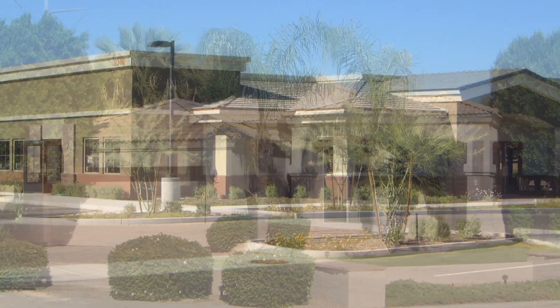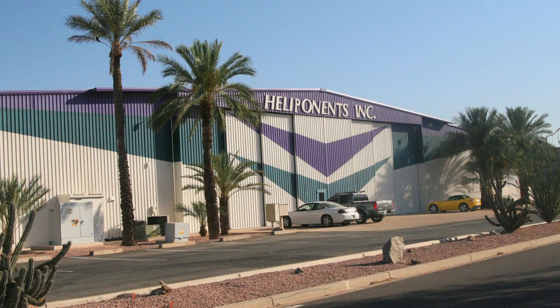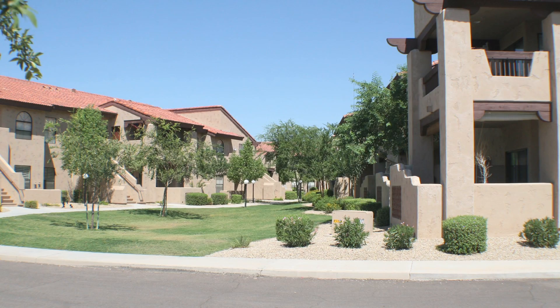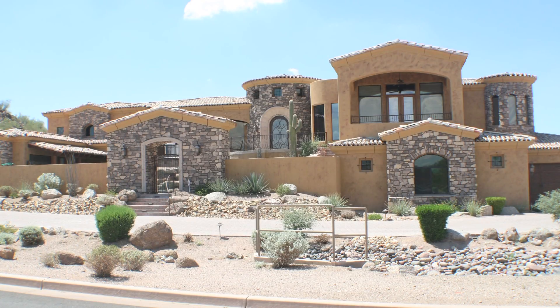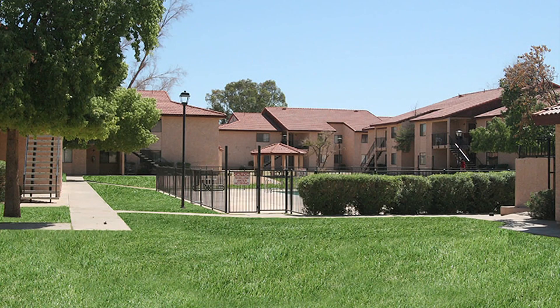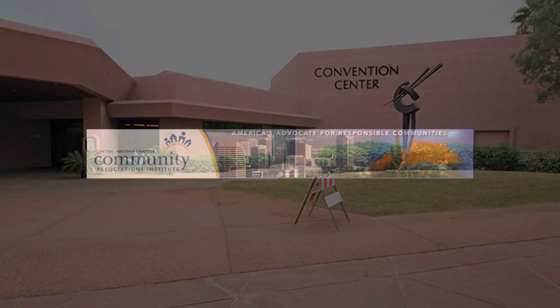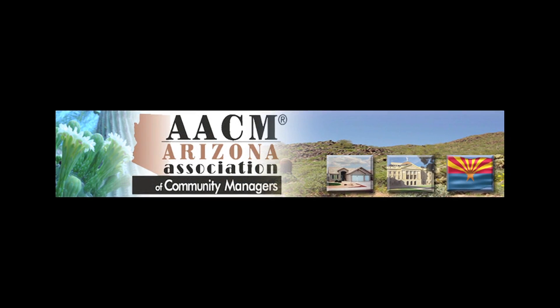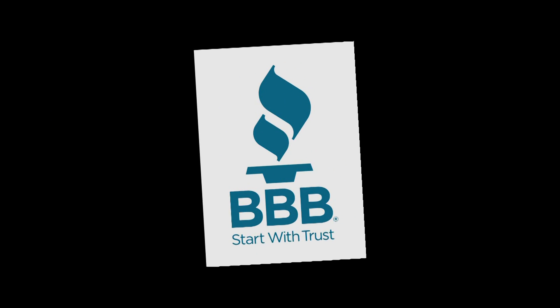We believe our thoroughness, experience, education, and workmanship fit nicely with your job requirements. We at CLC Enterprises are confident we will make a significant contribution to your community. Notably, CLC Enterprises is a member of the Community Associations Institute and the Arizona Association of Community Managers. We pride ourselves in our A-plus rating with the Better Business Bureau and zero complaints with the Registrar of Contractors.